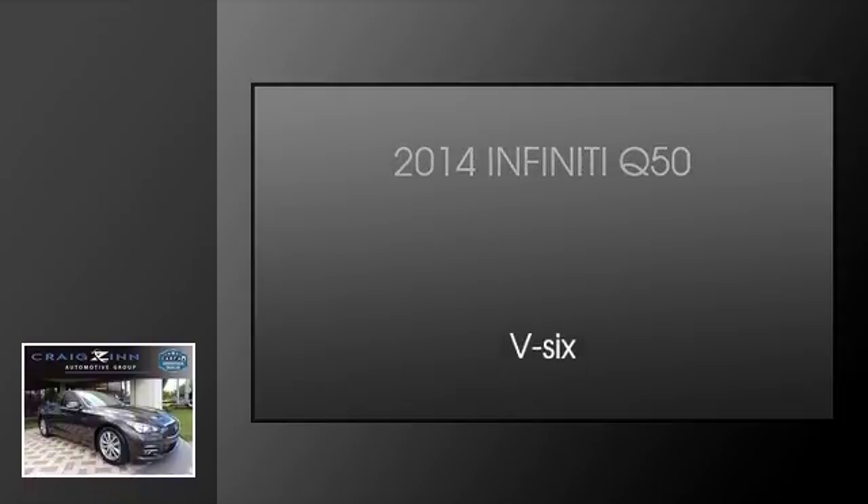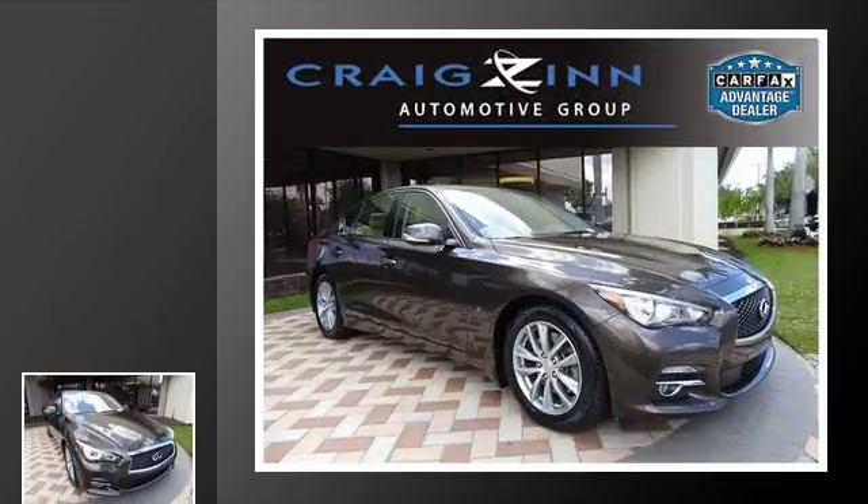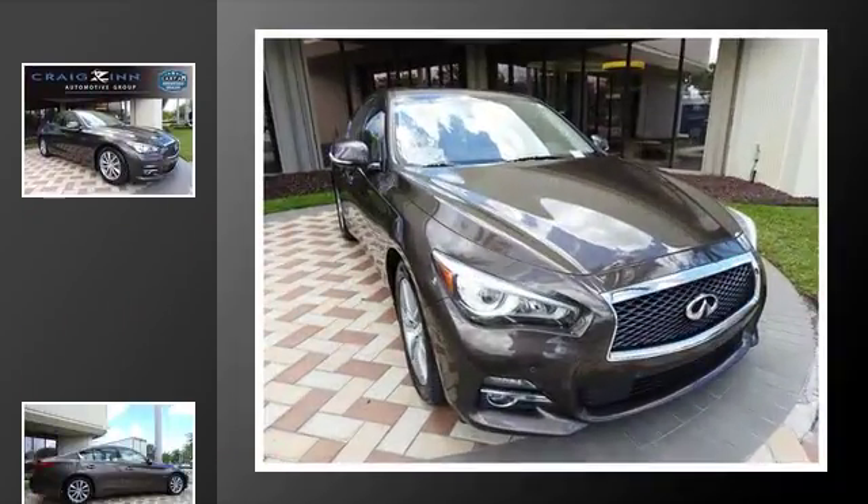This is a 2014 Infiniti Q50. This 4-door sedan has a 7-speed automatic transmission and a V6.